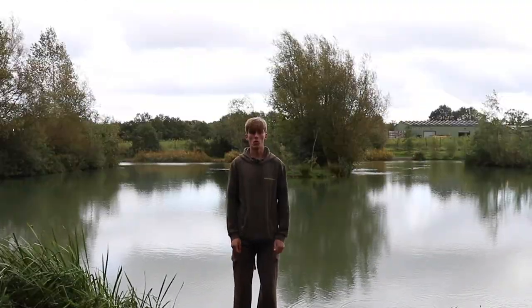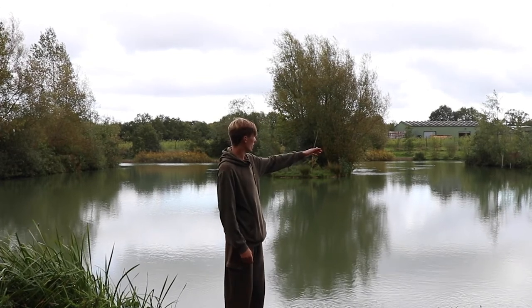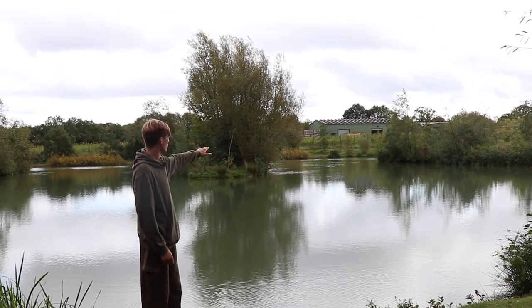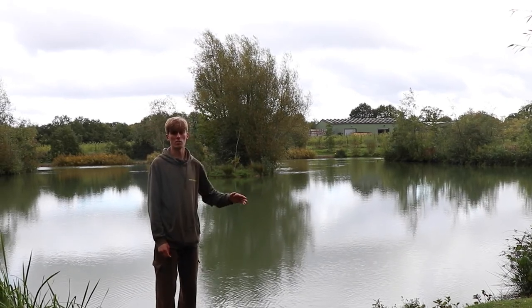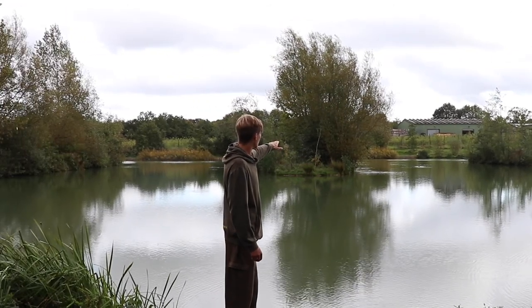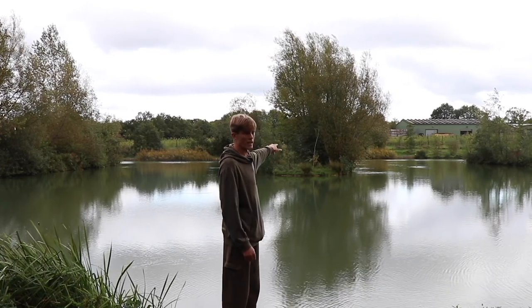In Peg Four on Bramley, to the left is Peg Three's water with lots of channels and nice islands. Through the middle of the channels you get depths of around six foot, whereas up to the islands the shallowest areas are around three foot. There's a natural rubbing spot just underneath this tree and the same on the other side in line with the dead tree, both on the ends of the islands.